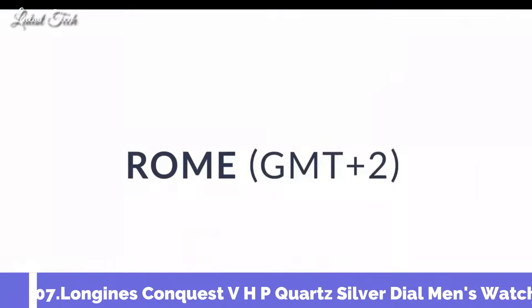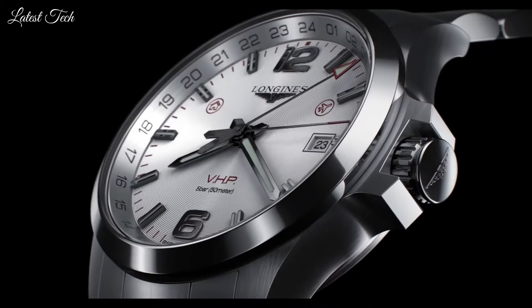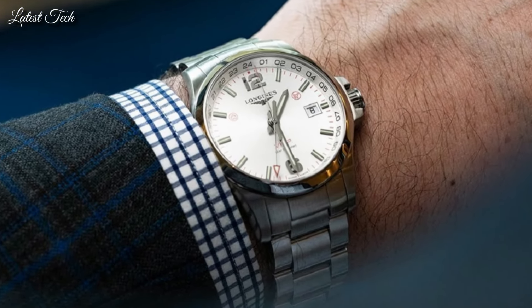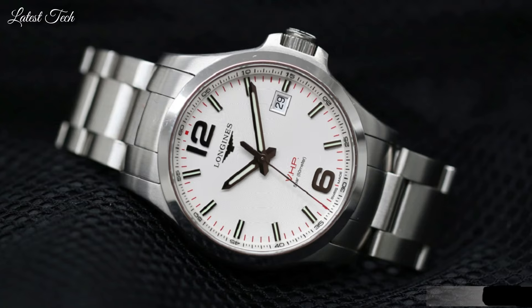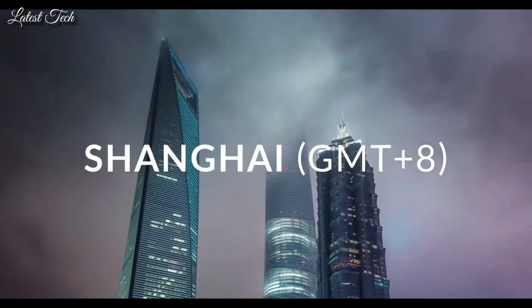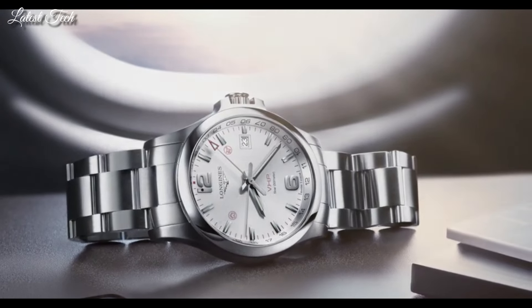Number 7: Longines Conquest VHP Quartz Silver Dial Men's Watch. Stainless steel case with a stainless steel bracelet, fixed stainless steel bezel, silver dial with luminous silver-tone hands and index hour markers, Arabic numerals at the 6 and 12 o'clock positions. Analog quartz movement, scratch-resistant sapphire crystal, 43mm case, 22mm band width, water resistant at 50m/165ft. Functions: perpetual calendar, date, hour, minute, second, battery EOL indicator, shock resistant, magnetic resistant. Casual watch style, Swiss Made.